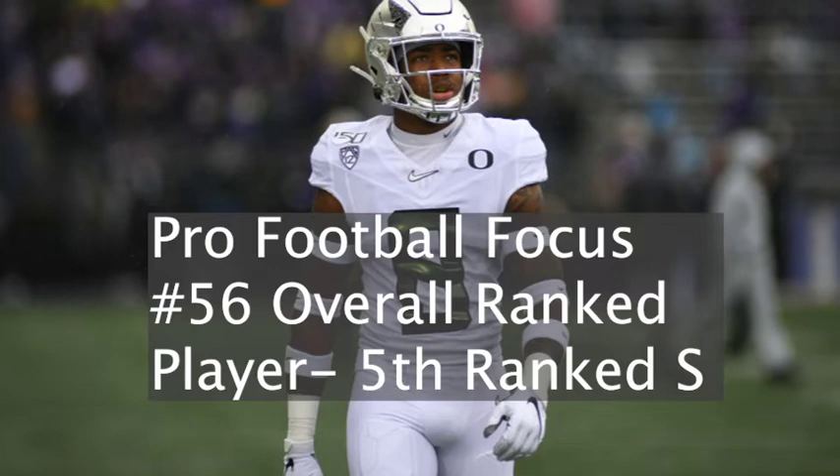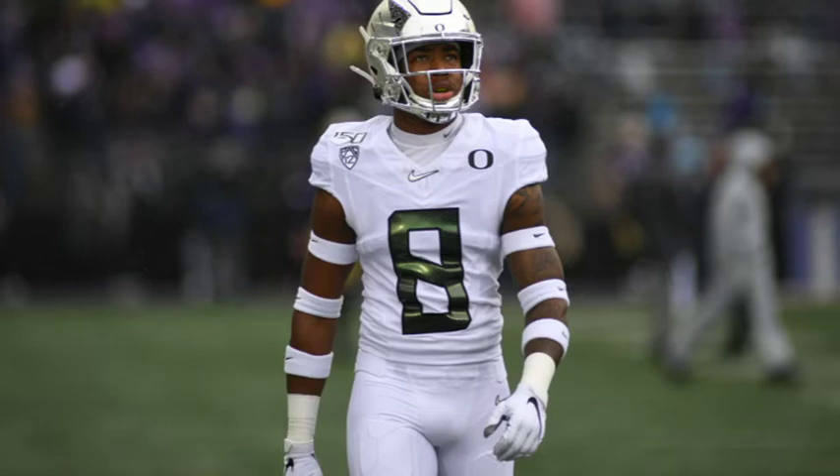Not only does he put himself in position, he also has the ability to make the interception — which is something that Caleb Farley has as another top defensive back. It's one thing to get yourself in position, but can you also get that key turnover? In the NFL with so many games decided by one possession, that turnover can be the difference between a win and a loss in any given game. Holland is a Jim Thorpe semifinalist and second team All Pac-12 safety.